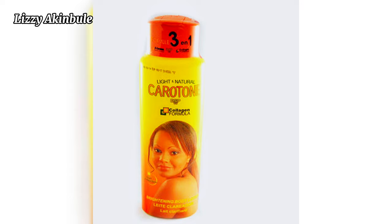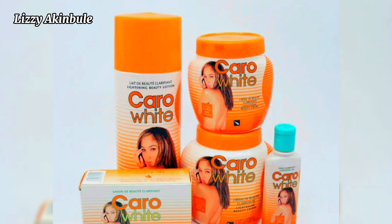Next on our list is Carotone and Caro White. This cream is very common, affordable, and easy to get. I have used the Carotone face cream, which is good for black spots, and you should use it with a moisturizer. It is not advisable to always use this cream — you can use it for a specific part of your body. It contains high chemicals like hydroquinone and some other chemicals. It can cause redness, patches, stretch marks, green veins, burns, and hyperpigmentation.